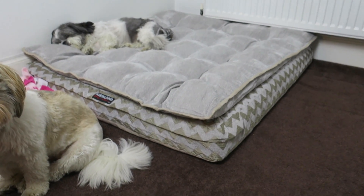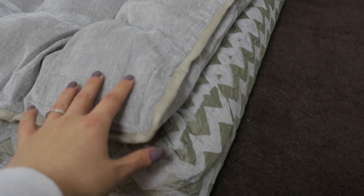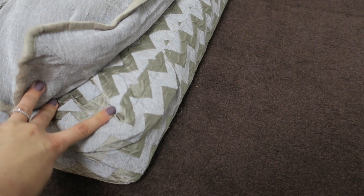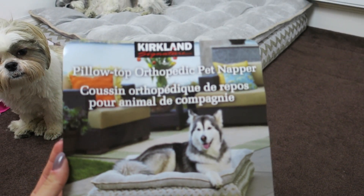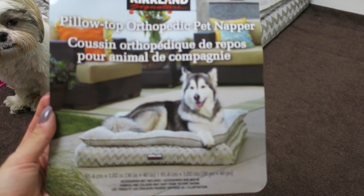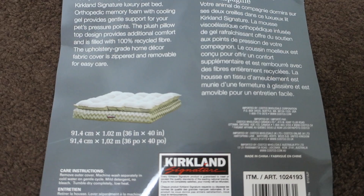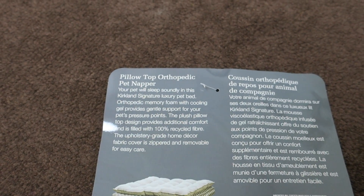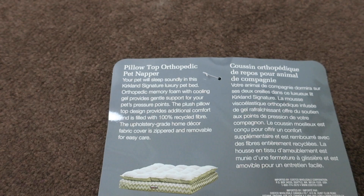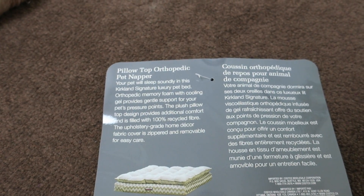The bed was about 39 pounds from Costco. As you can see, it has the Kirkland Signature label there. This top bit is attached and it is memory foam — I kept the label here. So this is a pillow top orthopedic bed. It is quite large, obviously for a larger dog, but we only have two small dogs. It says your pet will sleep soundly — it's a Kirkland Signature luxury bed, orthopedic memory foam with cooling gel, which provides gentle support for your pet's pressure points.